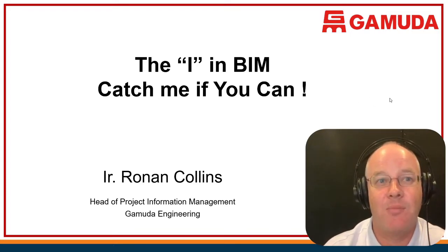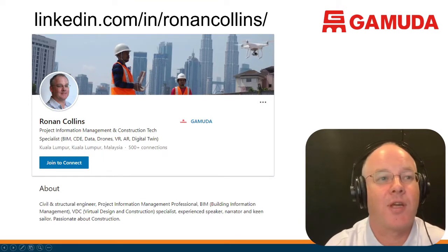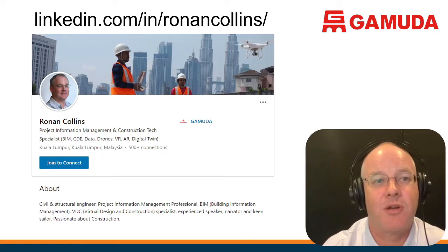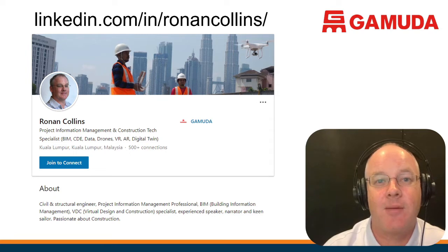We're going to take the iron BIM — catch me if you can. Just before I kick off, I'm not going to go into a whole presentation about Gamuda and our projects. You can find all that information online. Most of the people on this call will know who Gamuda are. If you would like to know more about me and what I'm doing, please follow me on LinkedIn — it's the best way to keep up on what's happening.